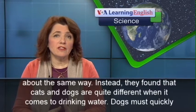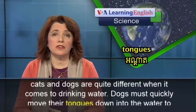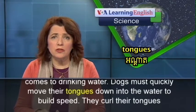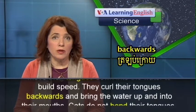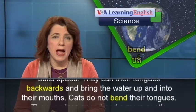Dogs must quickly move their tongues down into the water to build speed. They curl their tongues backwards and bring the water up and into their mouths.